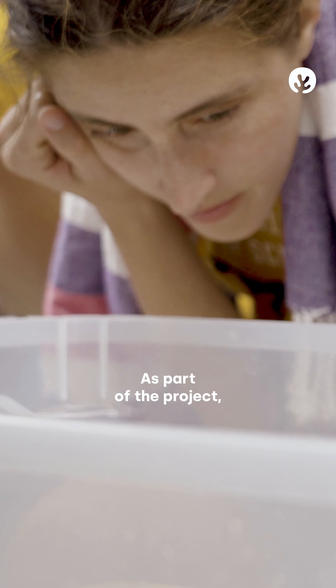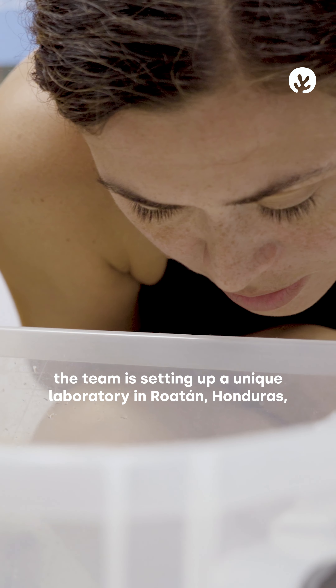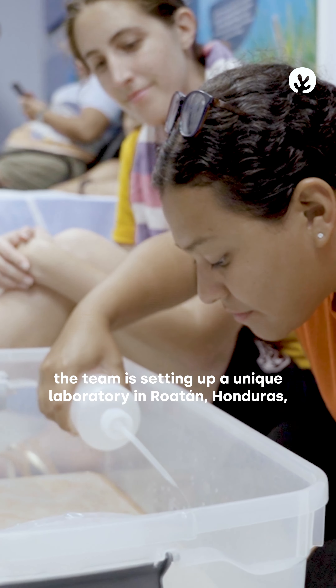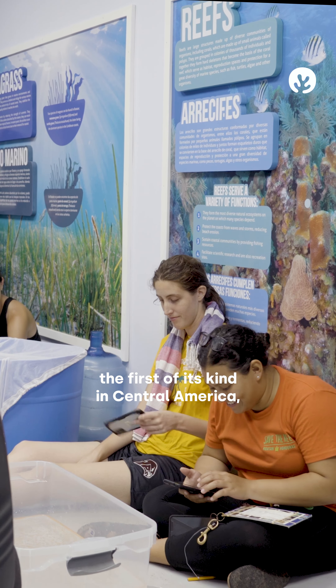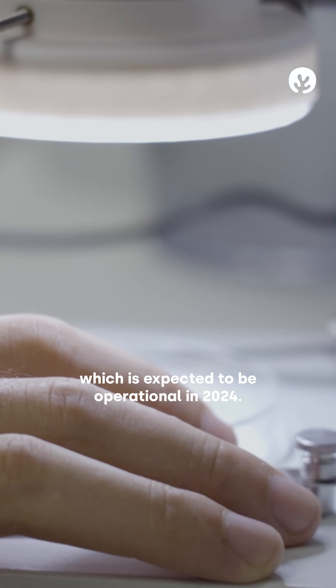As part of the project, the team is setting up a unique laboratory in Roatan, Honduras, in which they will grow corals — the first of its kind in Central America — which is expected to be operational in 2024.